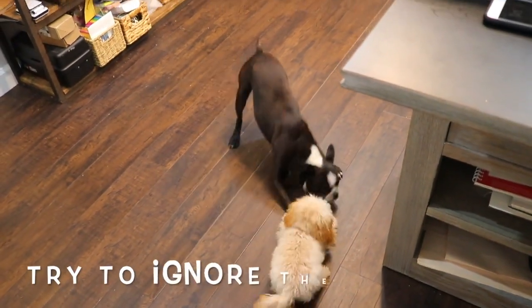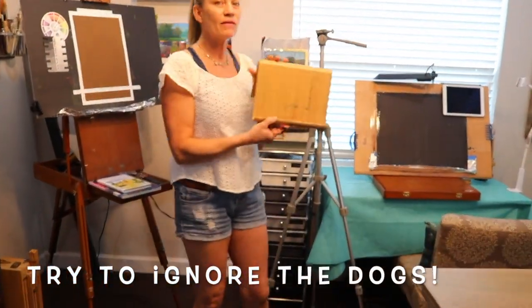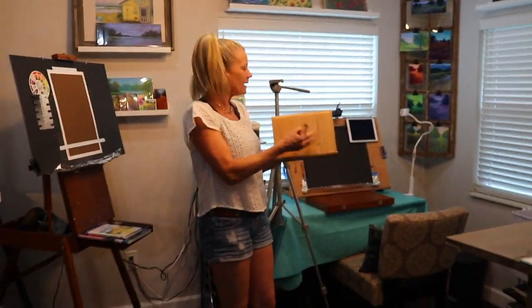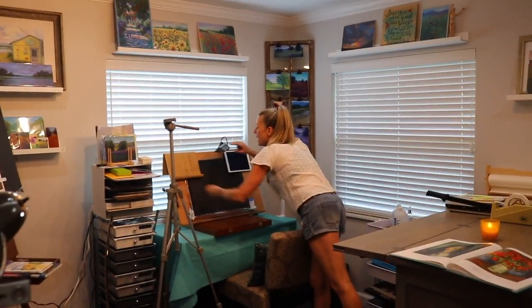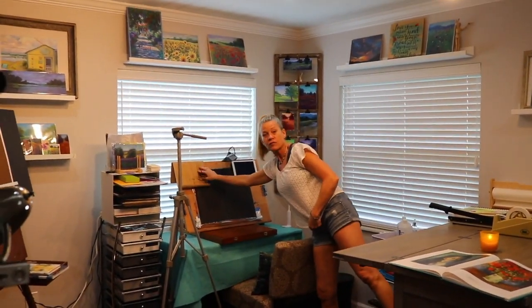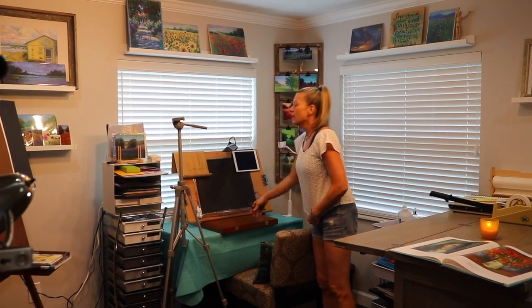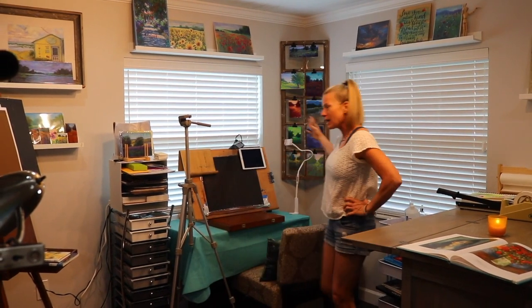So that was a fast and furious tour through the studio! I like my sitting easel too. I love this little thing from IKEA — you can use it to store or display paintings, but I love that I can hang it over my easel and put my reference photo or iPad on it. That works really great.